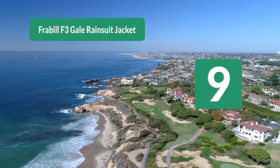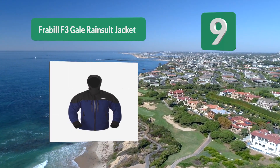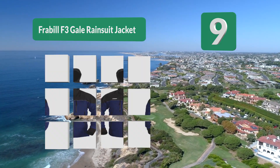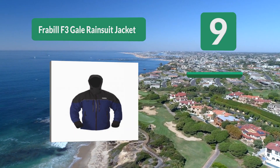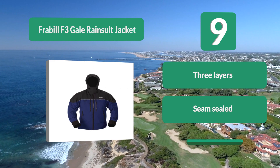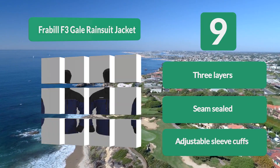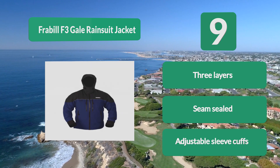Number 9: the Fraibule 3 Gale Rain Suit Jacket, available in brown or blue depending on your preference. The three layers on this jacket ensure it remains waterproof, windproof, and breathable. The seams are sealed for strength and waterproofing, and the sleeves are adjustable with adjustable sleeve cuffs.